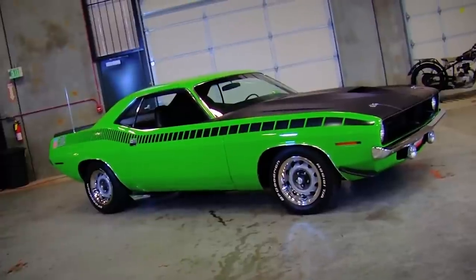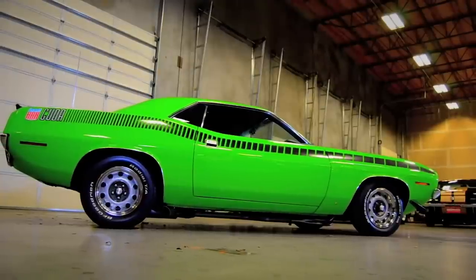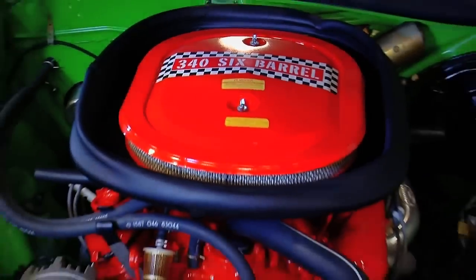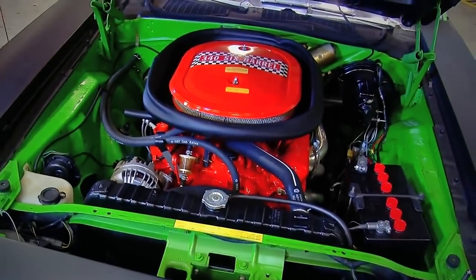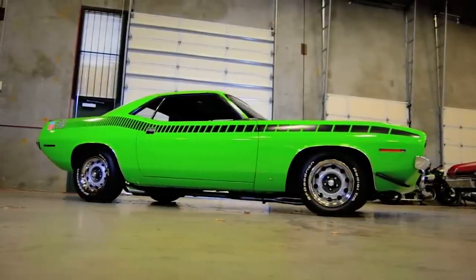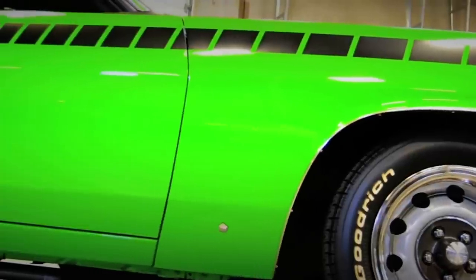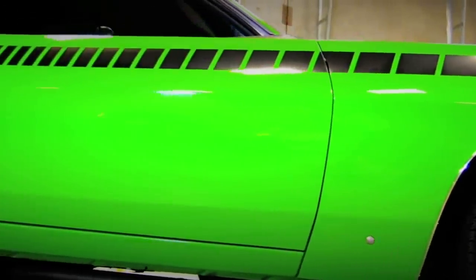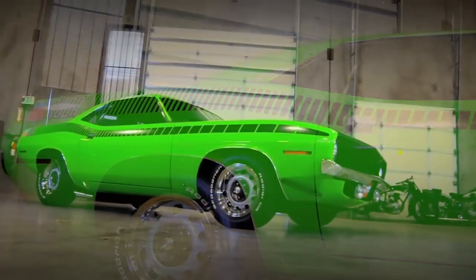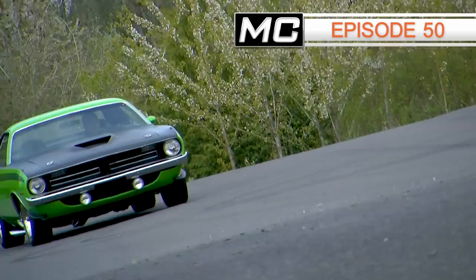Our final example of mean green is another Trans Am car for the street — the legendary 1970 AAR Cuda. The AAR is short for All American Racers, cars built by Dan Gurney's race shop that featured a hot 340, tuned-up suspension, and awesome graphics. This one is dipped in Sassy Grass Green, perhaps the wildest shade of green ever sprayed on a muscle car. The AAR's appearance, attitude, performance, and this shade of green meant nobody was sneaking around at night, but it left everybody green with envy. Check out this amazing ride in episode 50 of Muscle Car of the Week.